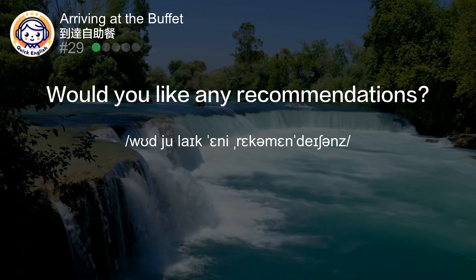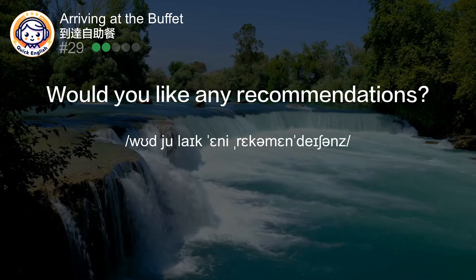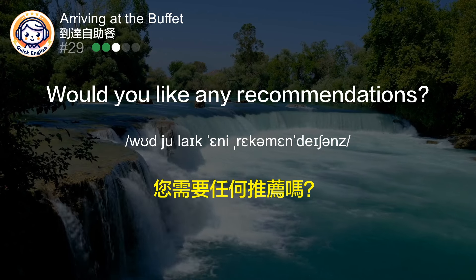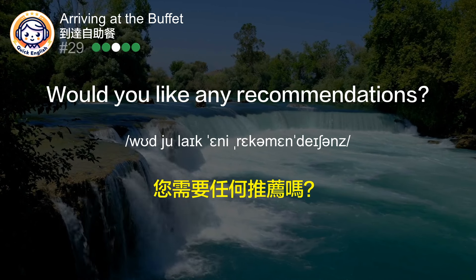Would you like any recommendations? 您需要任何推荐吗？